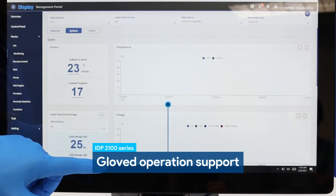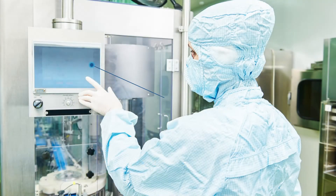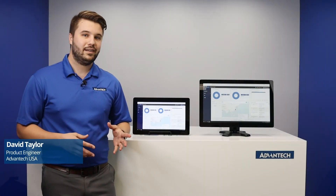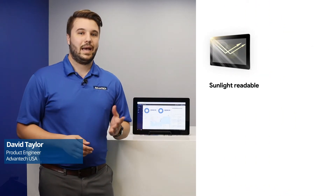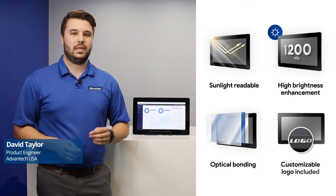The panel has been designed to be used by operators wearing gloves. In addition, we have combined EMI shielding with the latest touch controller technology to avoid EMI interference in machine automation and self-service kiosk applications. More than that, we also offer display customization capabilities, such as sunlight readability, high brightness enhancement, optical bonding, and the inclusion of a logo in the monitor bezel.